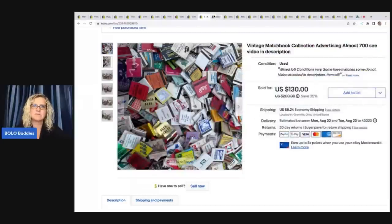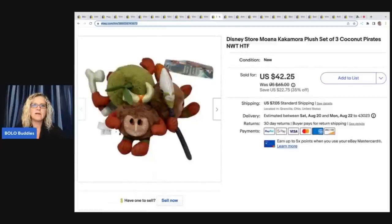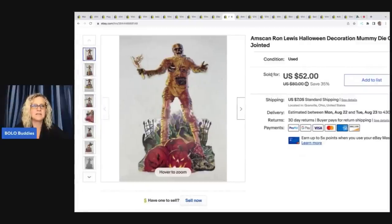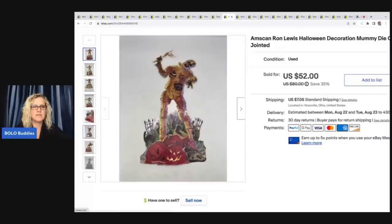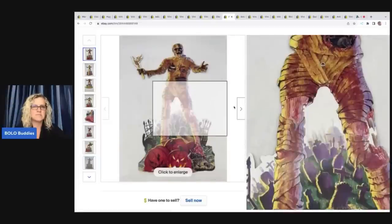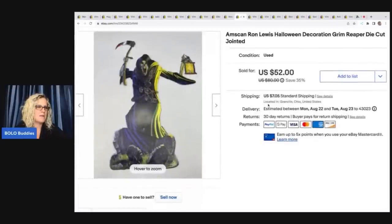This one I got at a garage sale for five bucks. It's a Disney Store Moana Kakamora plush set of coconuts — they're the coconut pirates from the movie. Anything Disney Store has a tendency to do better. I sold these for $42.25 plus shipping. The next item is this AmScan Ron Lewis Halloween decoration, a mummy die-cut jointed piece. It's articulated so you can put it in different poses. The person bought this one and another one, and paid a total of $84 for both plus shipping. I got those at a garage sale for $1.50.